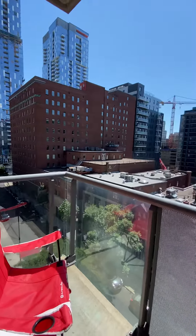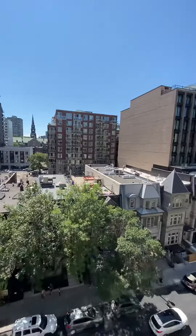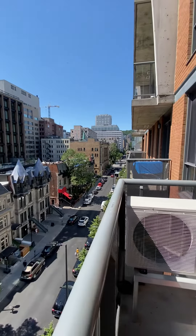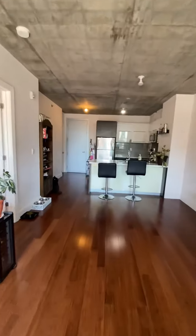You can see the view of Montreal. This is Bishop Street, and then on that side you have St. Catherine Street. During the summer, you can actually see all the festivals from your balcony — you don't even have to go out.